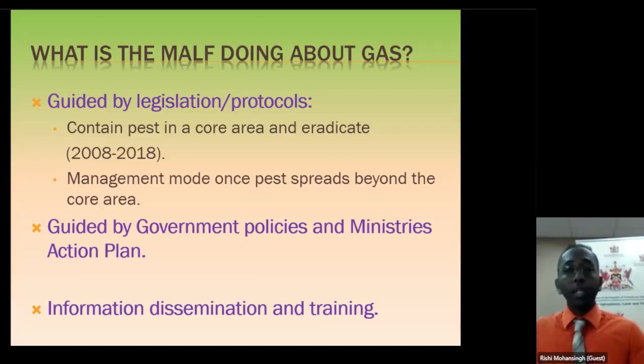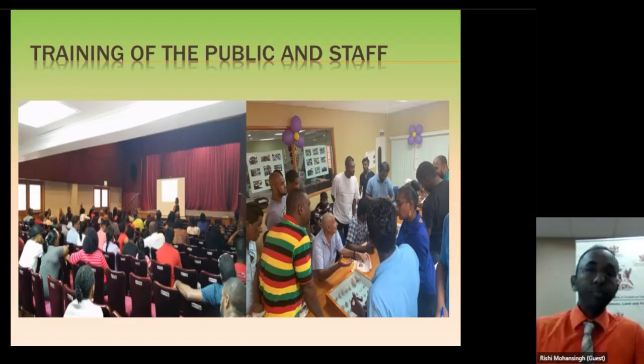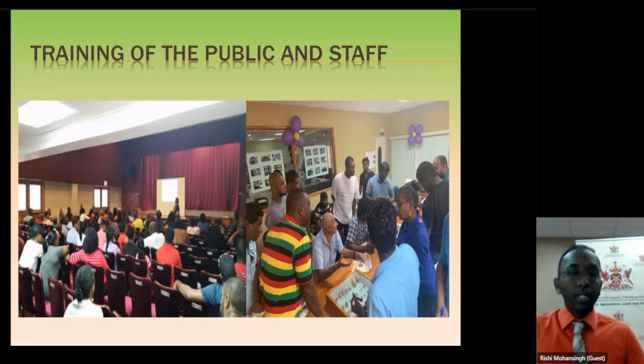Even though we are still following COVID regulations, we can still do training virtually for groups. You can contact us and we can arrange that. We are still disseminating information — even if you call our hotline or any county office, they will tell you the same thing. On the issue of the hotline: some people report they have been calling and not getting through. Our phones have been down since November of last year. It is now March, and we do not have a phone line. Our email address is still up, but we also have internet issues at times. When we do have internet, we respond with management strategies.